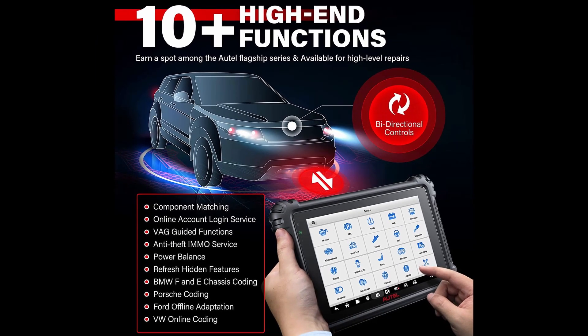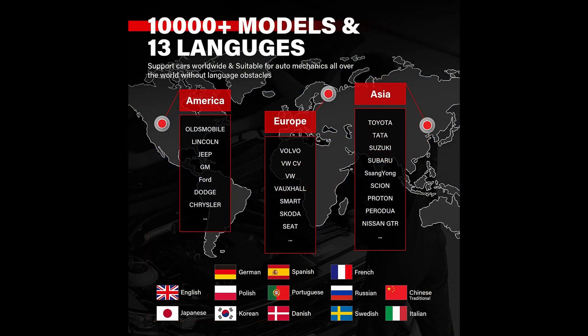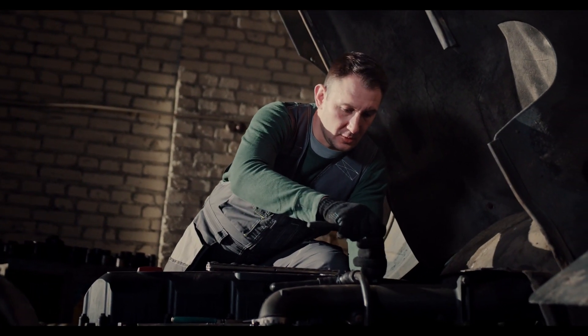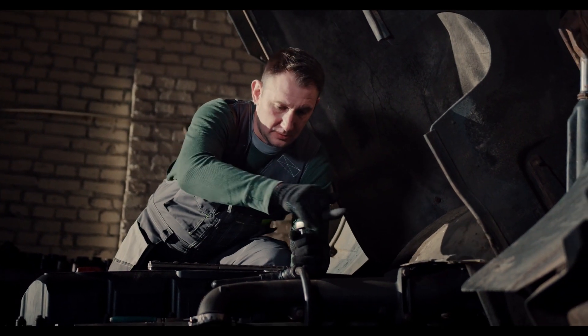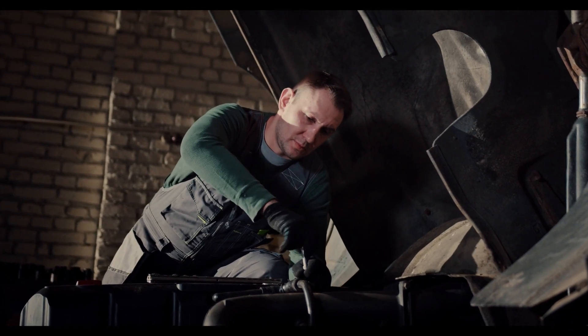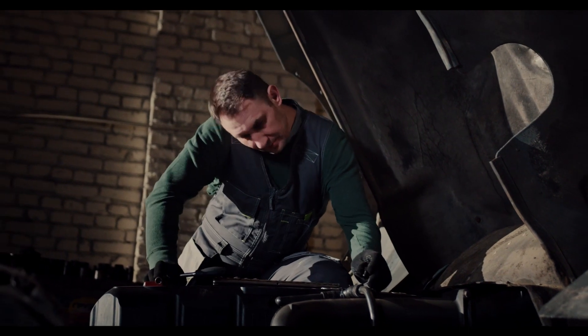The M906 Pro is an advanced diagnostic tablet compatible with U.S., Asian, and European vehicles from 1996 to 2022. The 8-inch wireless touchscreen tablet performs extensive vehicle diagnostics, including an all-system scan with ADAS identification, the ability to read or erase codes, view freeze frame and live data, and bi-directional control including active testing, coding, and adaptations.